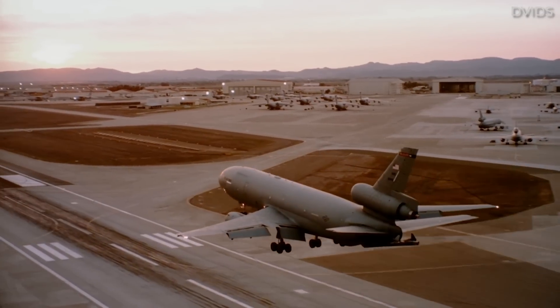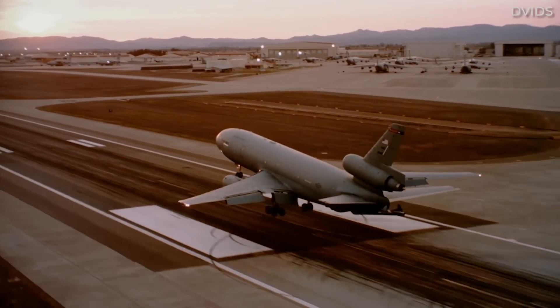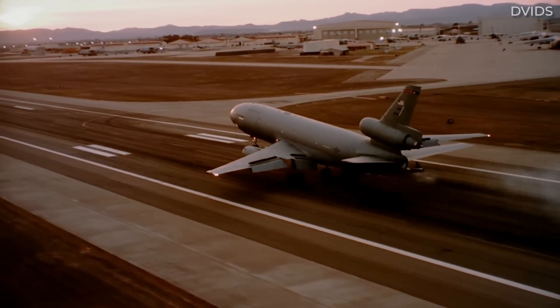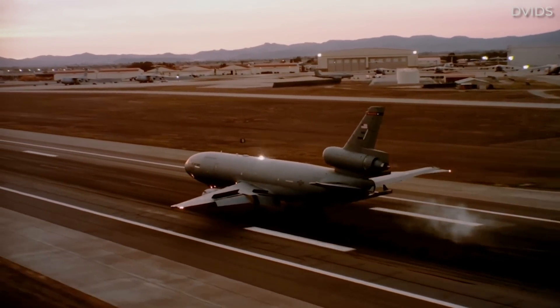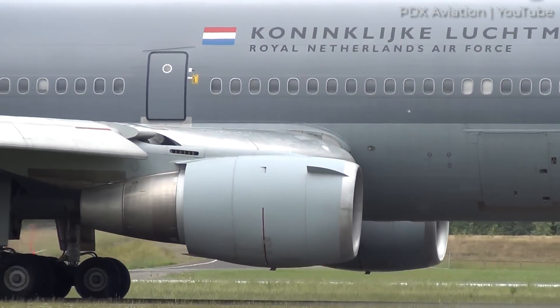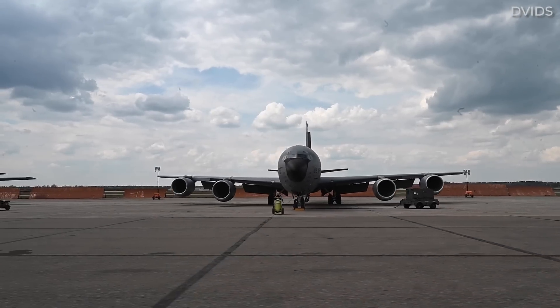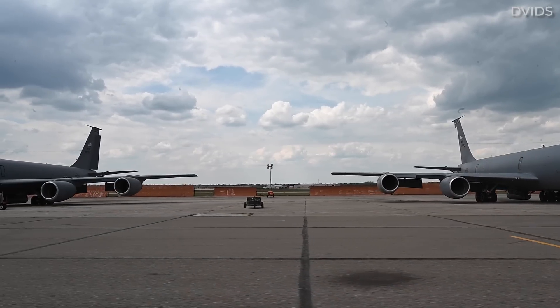Given the KC-10's superb reputation for quality and the invaluable service and tactical advantage provided by aerial refuelers, it's a tad surprising that the Extender hasn't had more extensive foreign sales. However, the Royal Netherlands Air Force was the type's only international customer. By contrast, Chile, France, Singapore, and Turkey have purchased the KC-135 Stratotanker at one time or another.